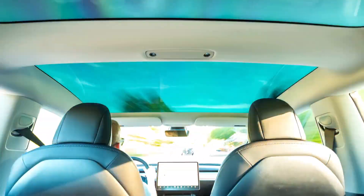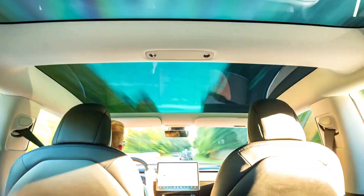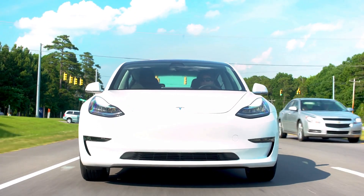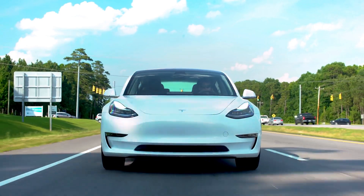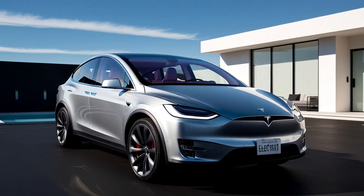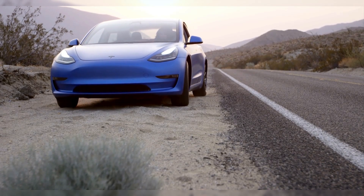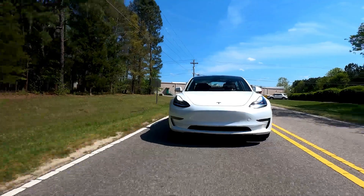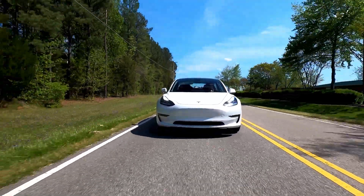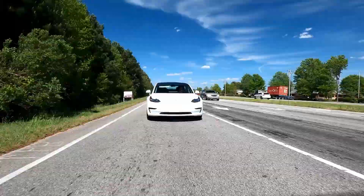That's sports car territory — the performance model can go from 0 to 60 mph in just 3.5 seconds. The dual-motor setup provides instant torque, making the car feel incredibly responsive. The power delivery is smooth and seamless, giving you confidence when overtaking other vehicles or merging onto highways. Despite the impressive performance, the Model Y doesn't sacrifice efficiency. The regenerative braking system allows the car to recover energy when you slow down or come to a stop, which not only extends the vehicle's range but also provides a unique one-pedal driving experience, where you can control both acceleration and deceleration with just the accelerator pedal.